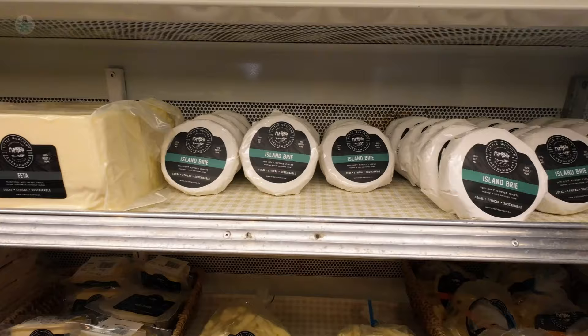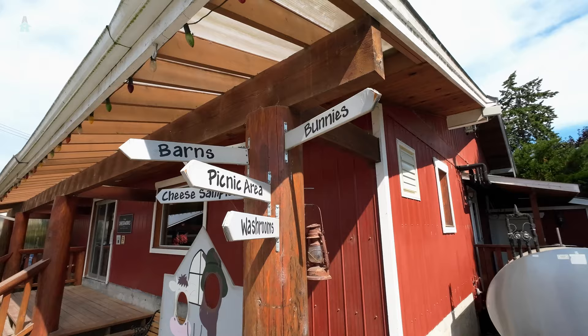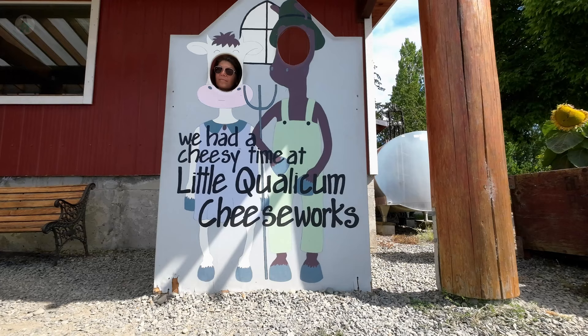This is turning out to be a great little stop. There's a lot more to see here than just cheese — it's awesome. There are farm animals, a scavenger hunt for the kids, and a little museum about the history of their farm.